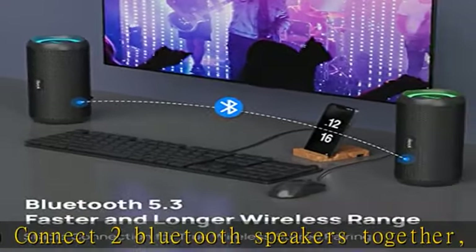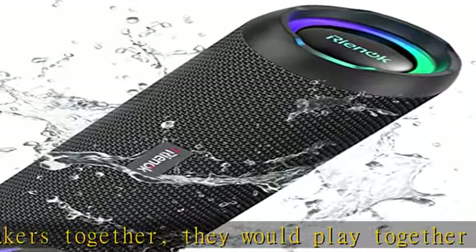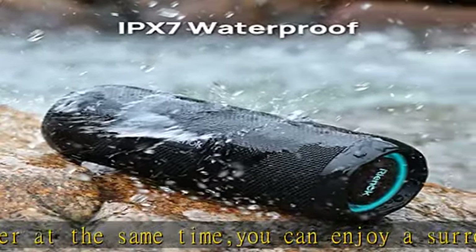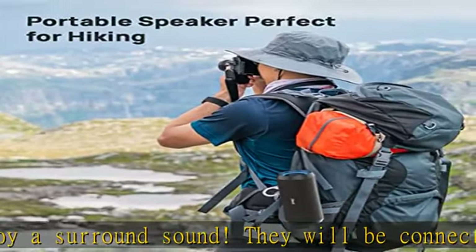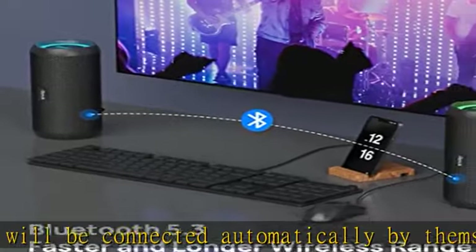IPX7 waterproof speaker with Bluetooth 5.3 strong signal. The Bluetooth outdoor/indoor shower speaker is waterproof to splashing rain and gentle spray, making it applicable in the shower room, by the pool, at the beach, and even in the rain. Soaking directly in water for some time is also okay.